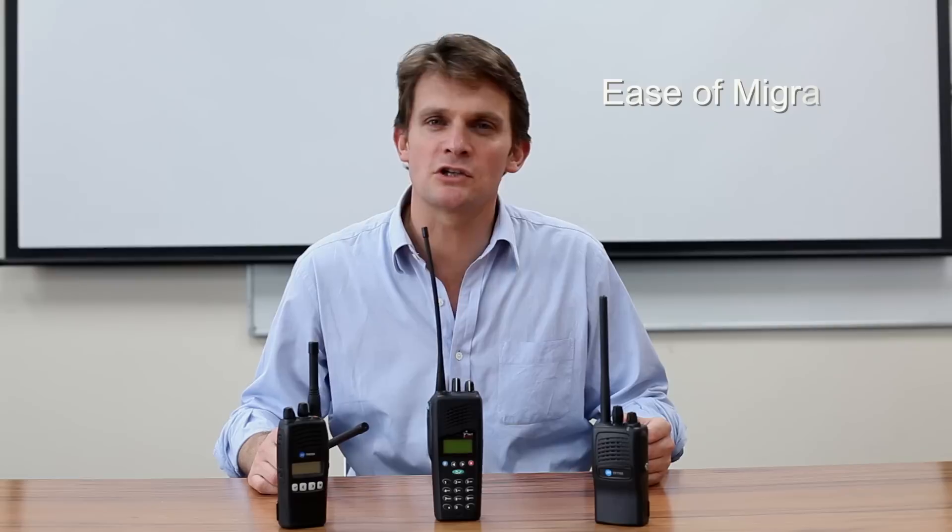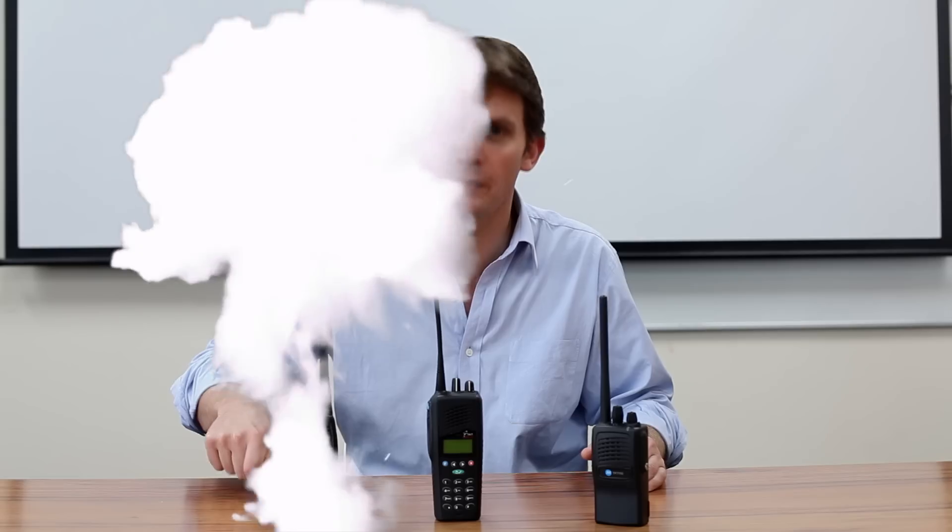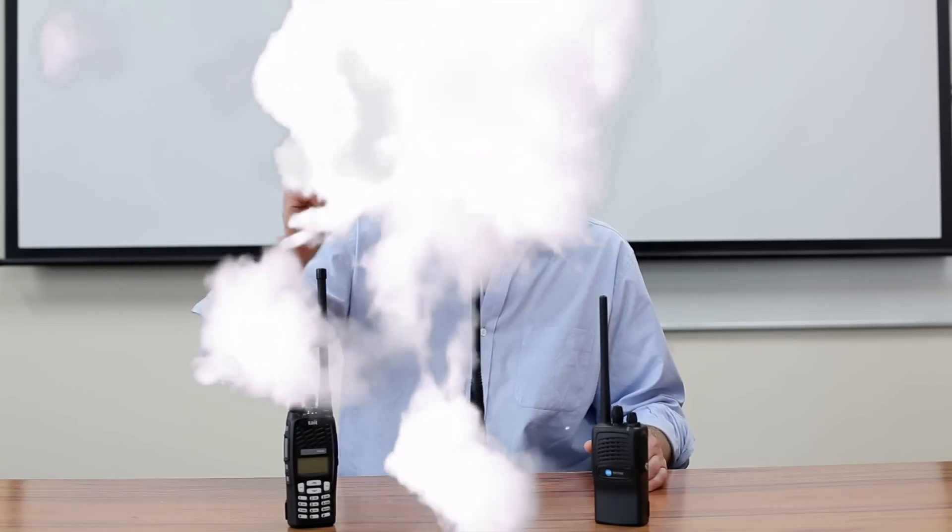But that's not all. Thanks to quad mode, network migration is now smoother than ever. You can switch out your old radios for TP9300s at a pace that suits your needs.